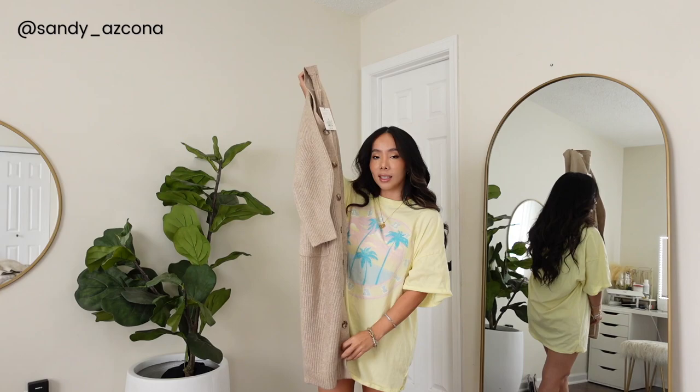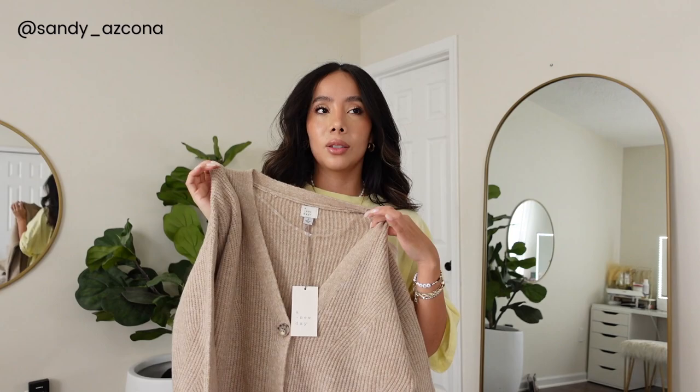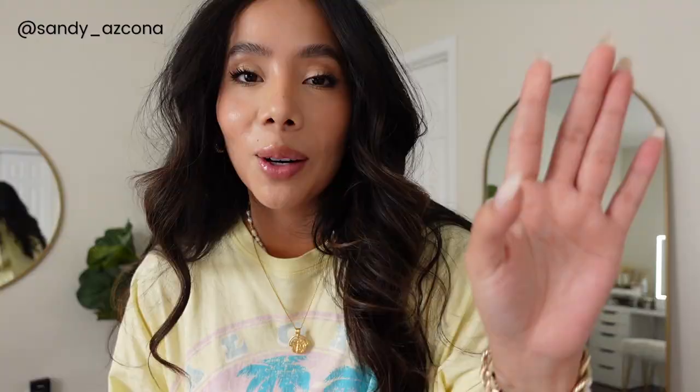Last from Target is this long cardigan — I am obsessed with pieces like this. You can totally make it a statement piece: wear super basics underneath like jeans, a white tank top, or a long sleeve bodysuit, throw this on, put on some booties and you're automatically just ready for whatever. I think it elevates any outfit.